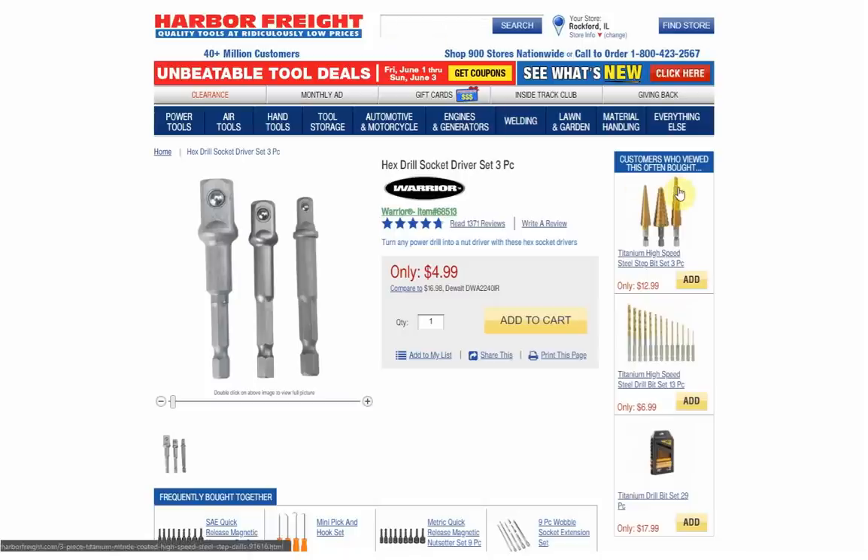It's not a real complicated item, so how much could really go wrong with that? Something tells me Harbor Freight would figure out a way to screw something really easy up.